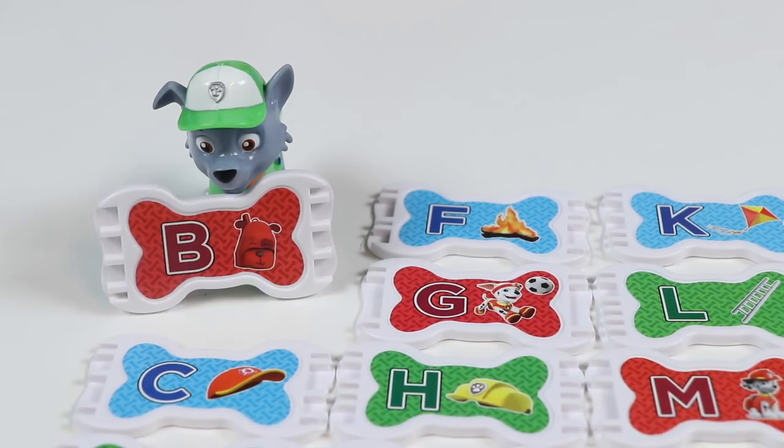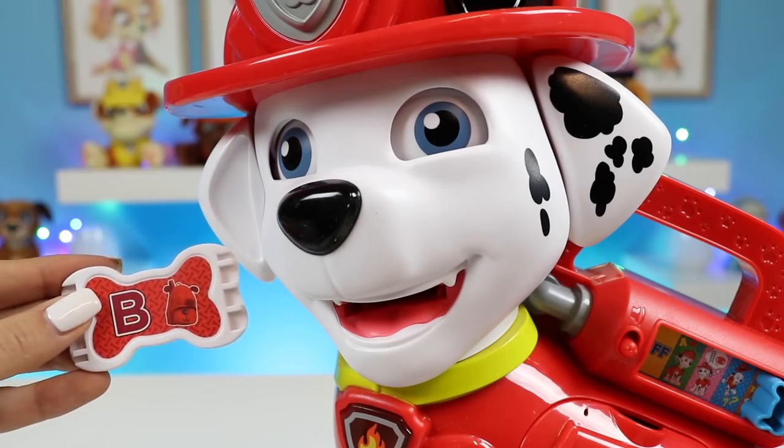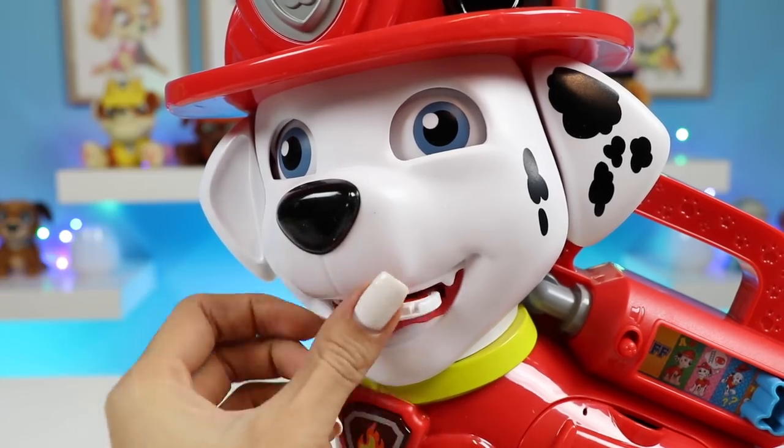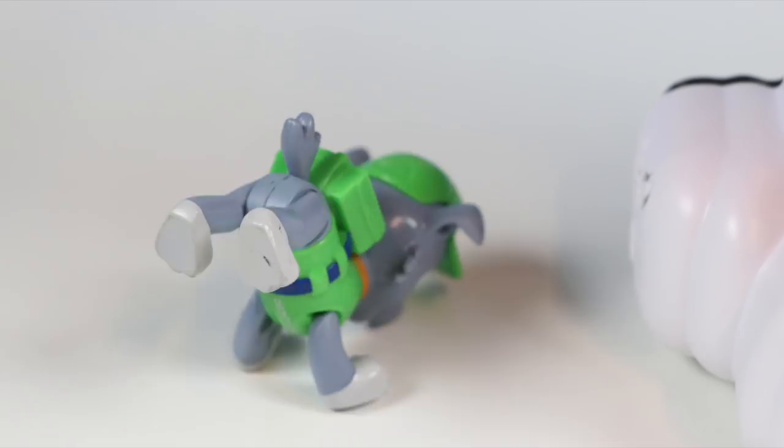Let's keep going. Here's B. This is a red B. Let's dance!